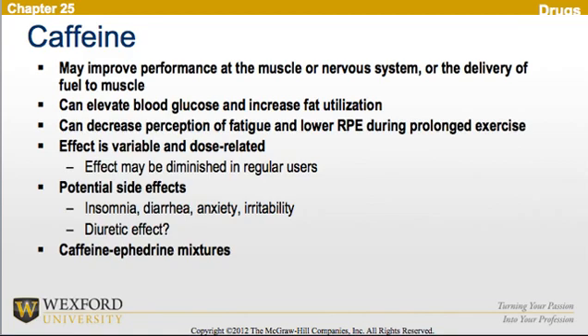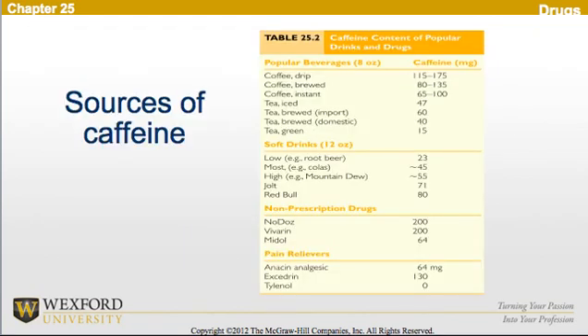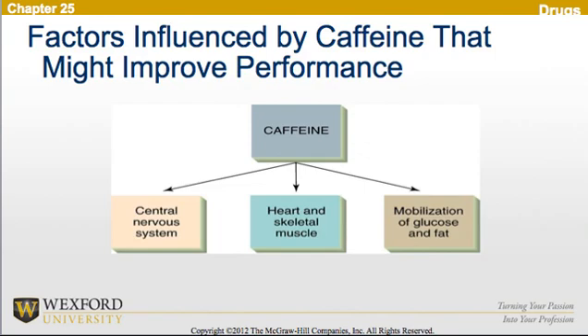Now looking at caffeine, it may improve performance at the muscle, the nervous system, or in the delivery of fuel to the muscle. It can elevate blood glucose and increase fat utilization. It can also decrease the perception of fatigue and lower the rate of perceived exertion during prolonged exercise. The effect is variable and dose-related, and may diminish in regular users. Potential side effects include insomnia, diarrhea, anxiety, and irritability, as well as a potential diuretic effect. There is also the idea of using a caffeine-ephedrine mixture. Table 25.2 covers all sources of caffeine — please reference your book. Factors influenced by caffeine that might improve performance include improvement in the central nervous system, heart and skeletal muscle, as well as mobilization of glucose and fat.